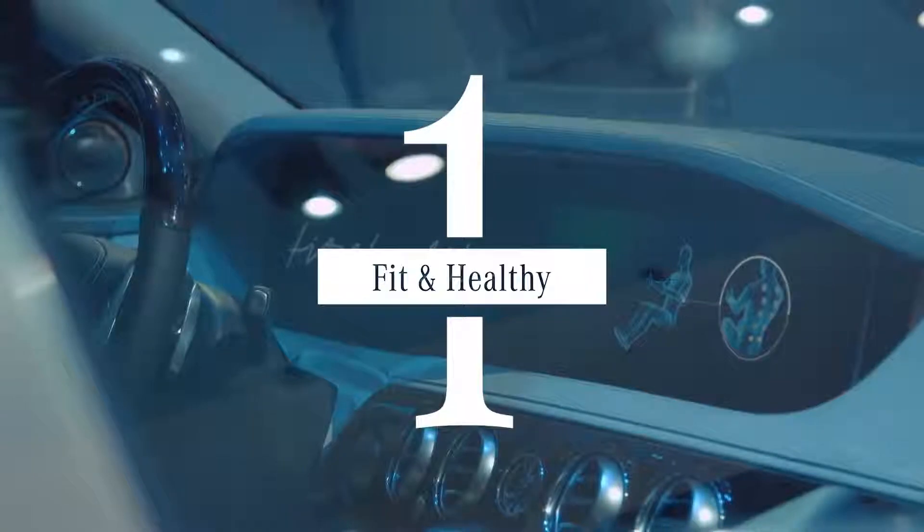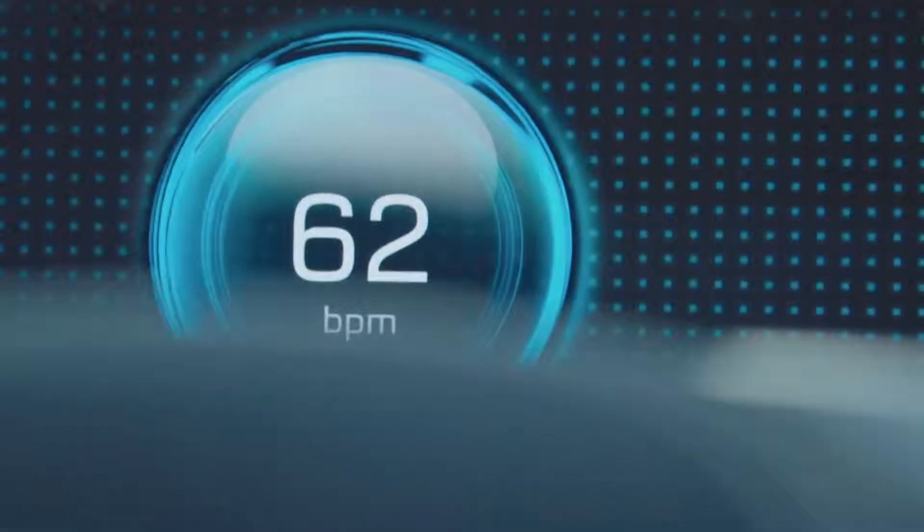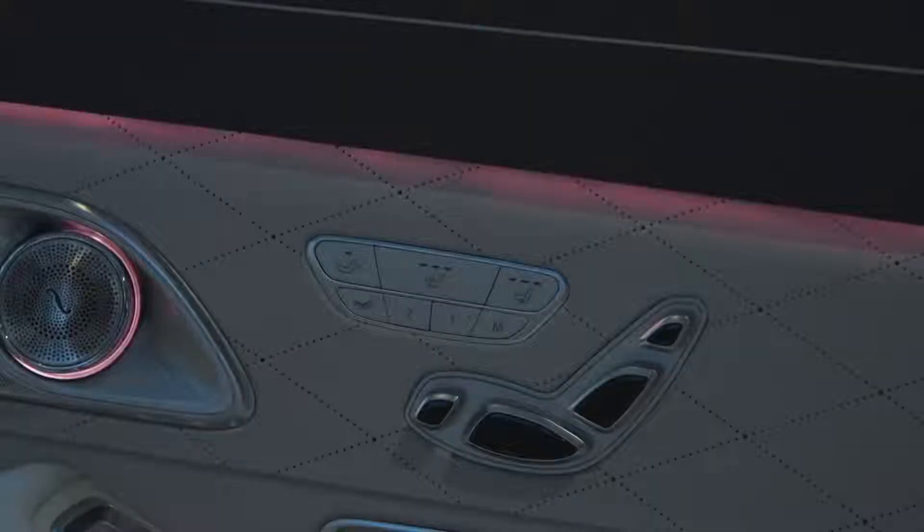And at number 1, ever imagined a car that cares about your health? With Fit and Healthy, you feel better when driving than when you first got in.